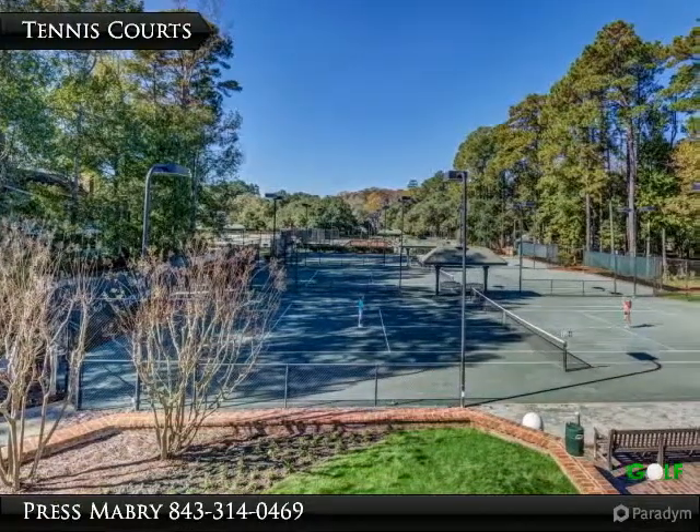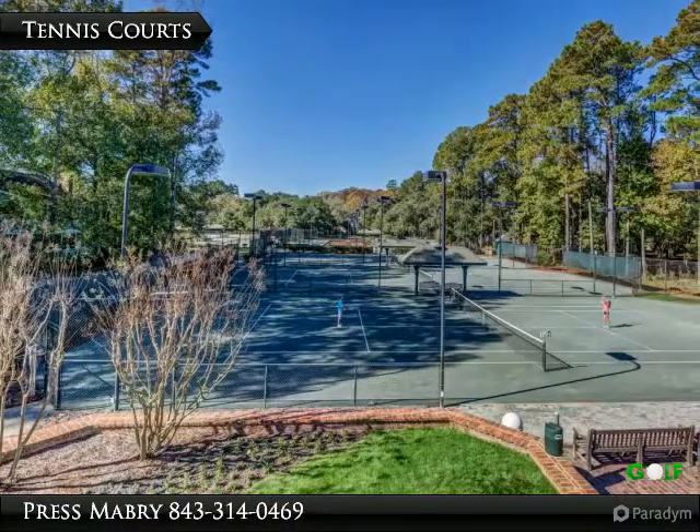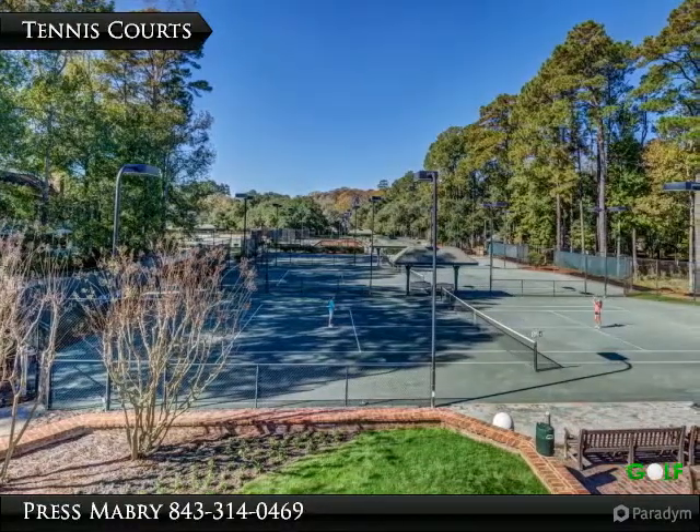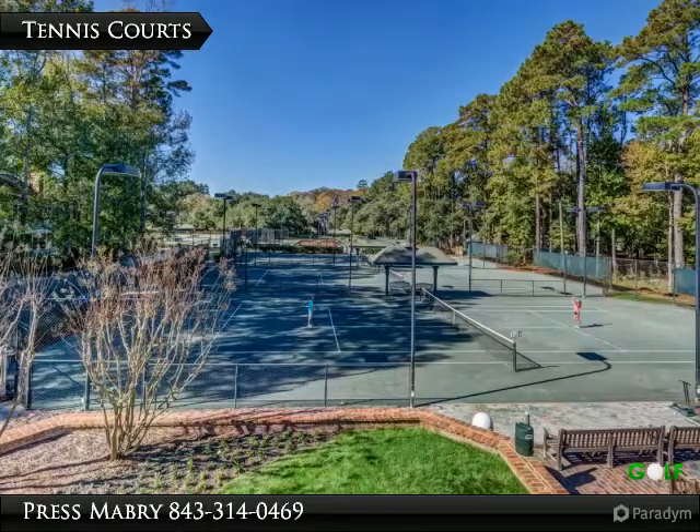This view is from the clubhouse second floor porch. The tennis center features eight well-maintained hard courts, a viewing stand, and a covered patio social gathering place adjacent to the clubhouse tavern.